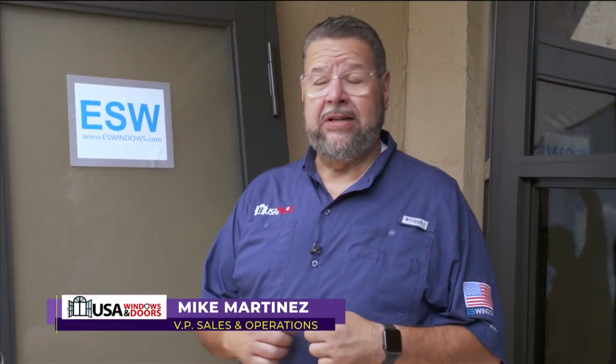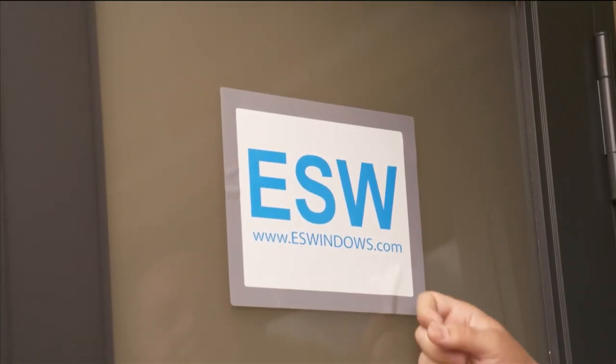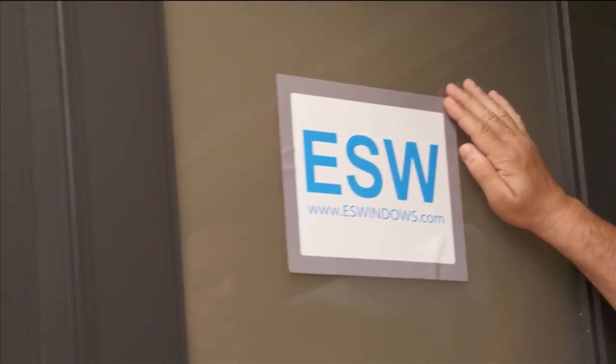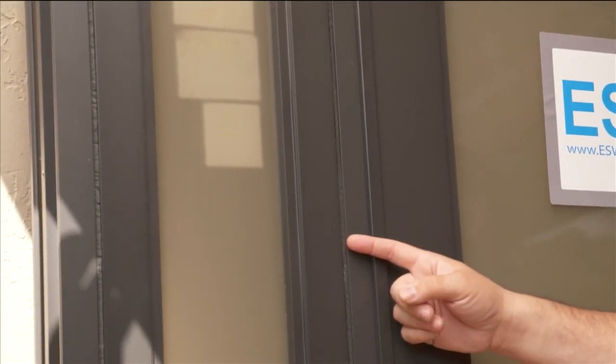I'm Mike from USA Windows and Doors. A lot of people think about windows and how they're going to protect their house, but impact doors are just as important — they're a critical part of giving overall protection all the way around. This beautiful door from ES Windows is going to highlight this house. We're going to walk you through how we took the old door out and put the brand new door in, with a beautiful side light, privacy glass, and bronze tinted glass.